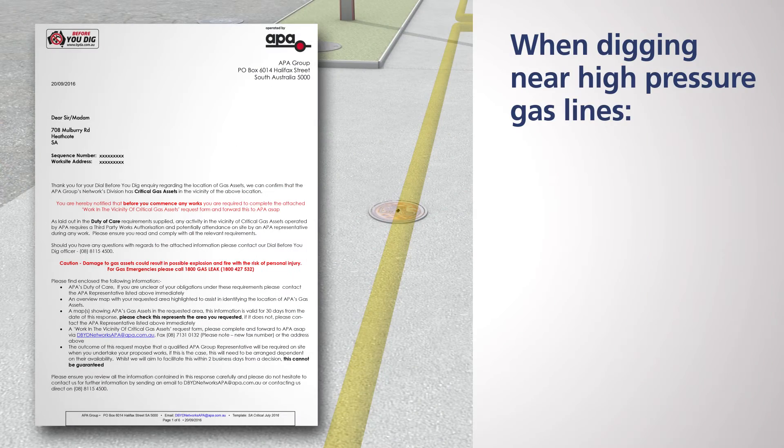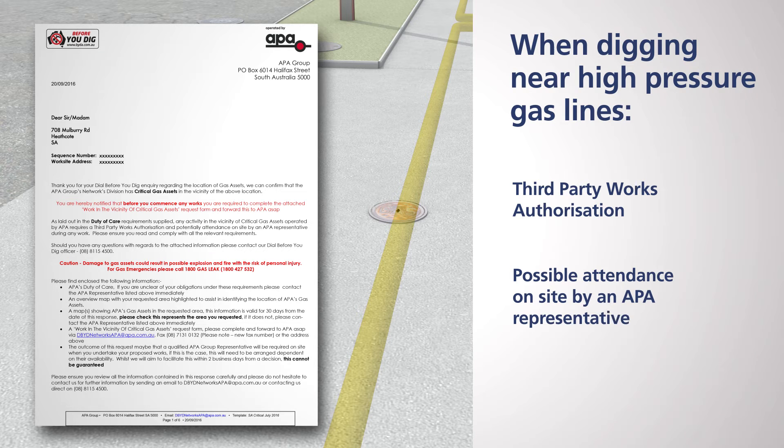When digging near high pressure gas lines, APA Group requires a third party works authorisation and possible attendance on site by an APA representative during excavation. The form will be sent with your Before You Dig plans, covered in the first episode.